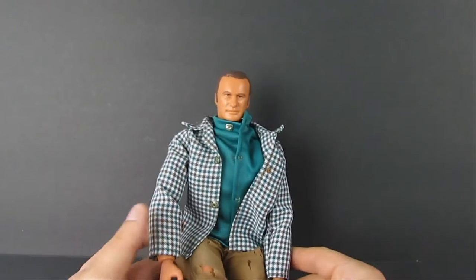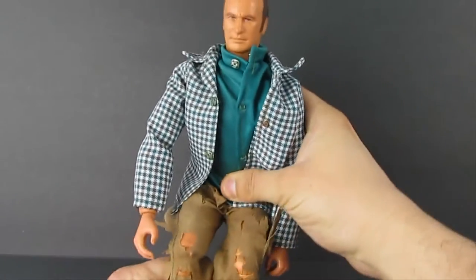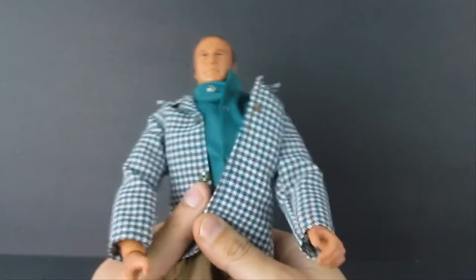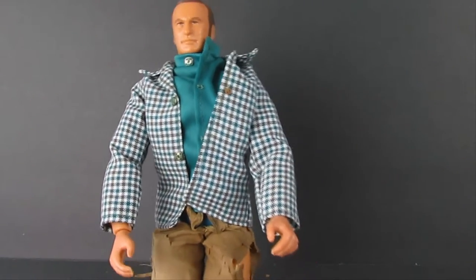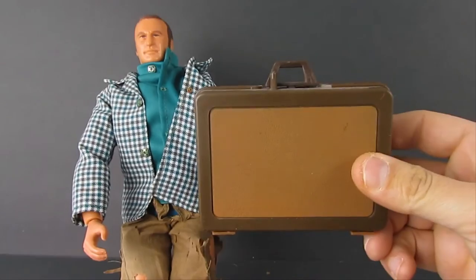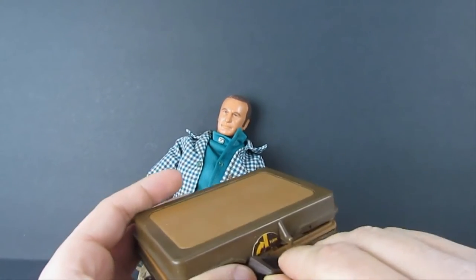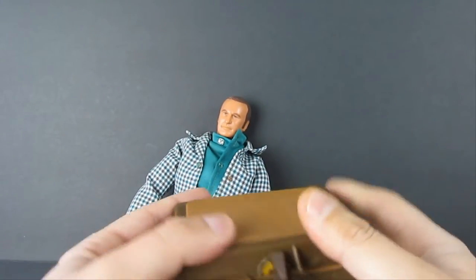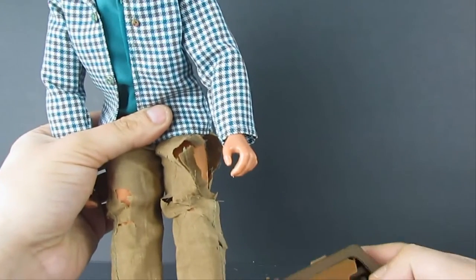Here we have a character that belonged to the Six Million Dollar Man toy line. I forget exactly who this is but I think it's one of the main characters of the show. He came with an accessory — this right here. It's an exploding briefcase. I forget exactly how you do this but if you pull on it — it says 'turn' — I think it just blows apart. There you go.